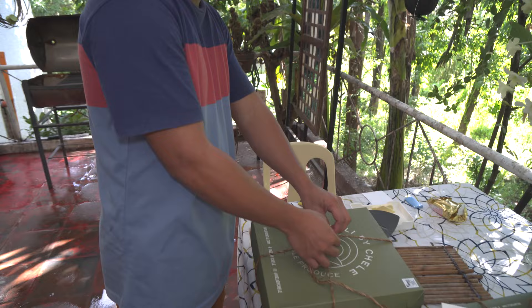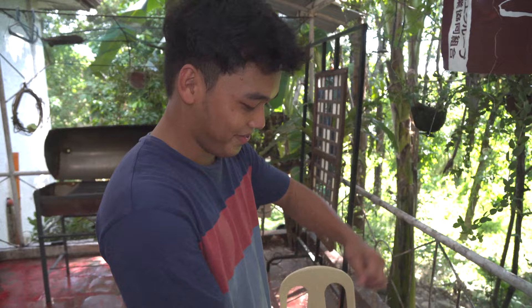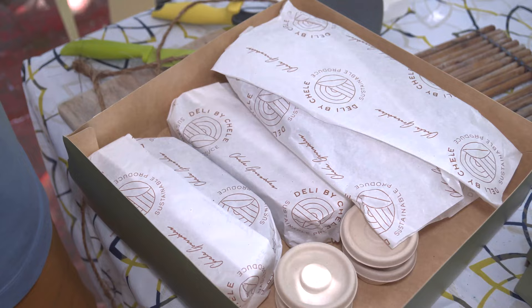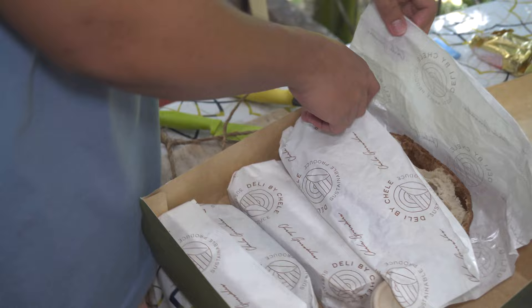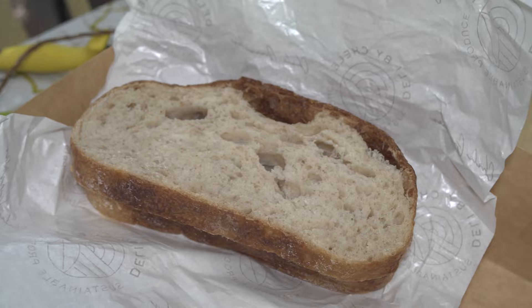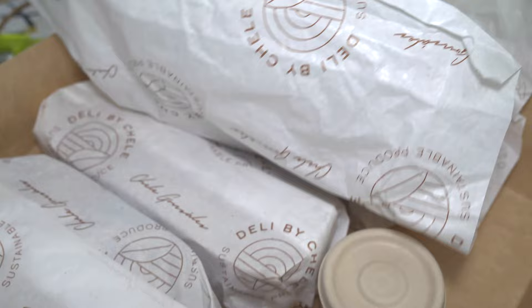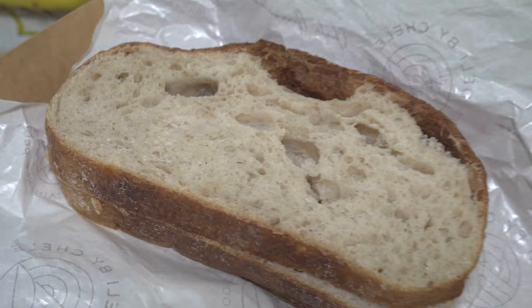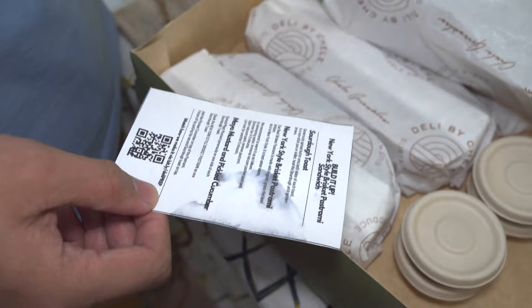Good news — very good news. We have the Deli by Chelly packages. Very good packaging. So we've bought four sandwiches from Deli by Chelly in Metro Manila, and they use sourdough bread for the toast. We're going to toast this for a few minutes in some butter per their instructions. Look at the air bubbles in that sourdough — it's beautiful. Each build box comes with instructions.